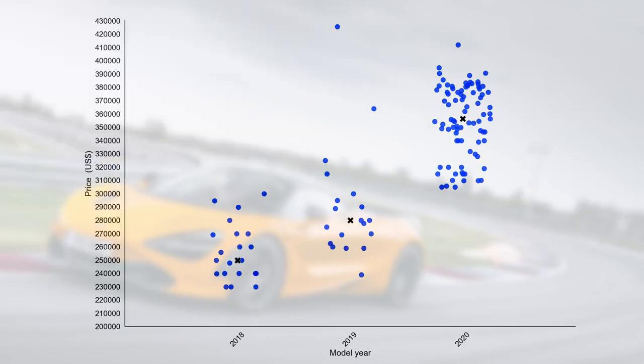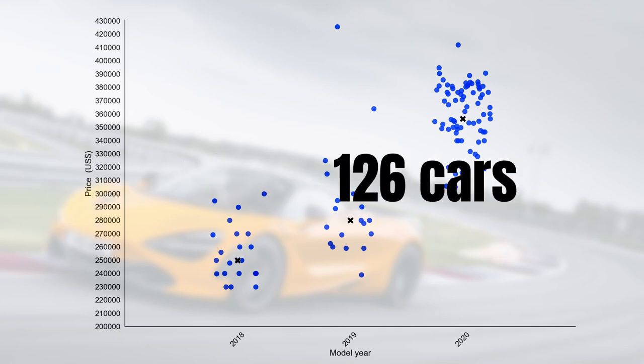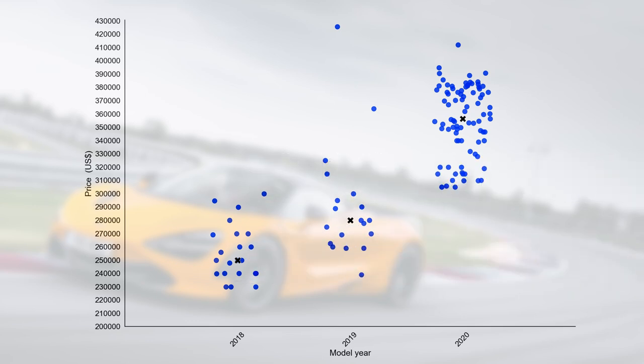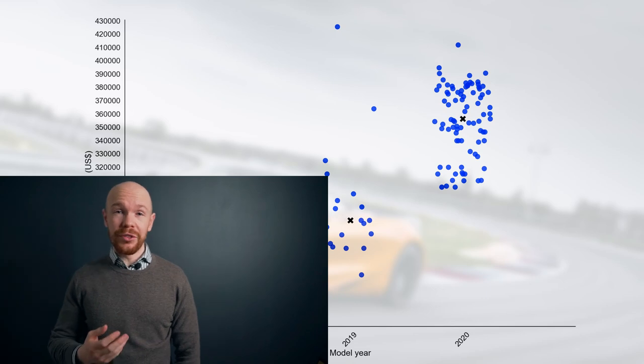You are now looking at the same graph but with only the 720S included. As of today, there are 126 cars for sale and the median price for a 720S is $343,000. As you can see from the graph, the median price varies a lot per model year, which of course already reveals something about the depreciation.